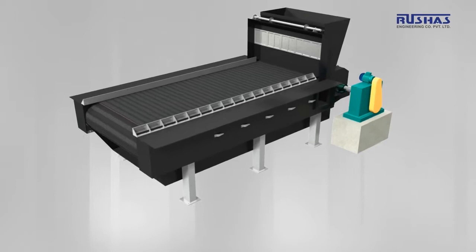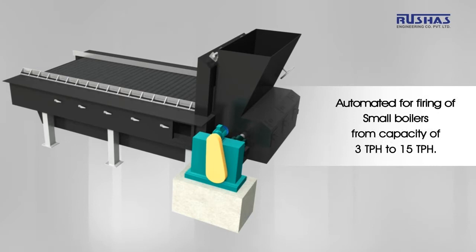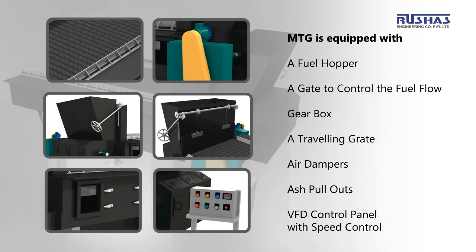Automated for firing of small boilers from a capacity of 3 TPH to 15 TPH, the MTG is equipped with a fuel hopper, a gate to control the fuel flow, a gearbox, a travelling grate, air dampers, ash pullouts, and a VFD control panel for speed control.